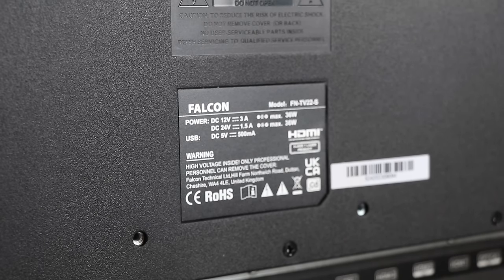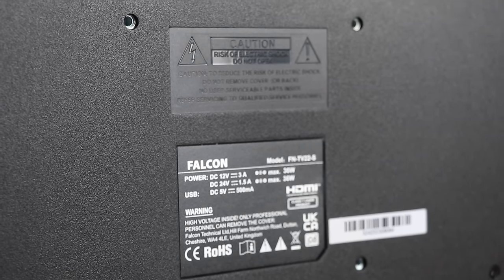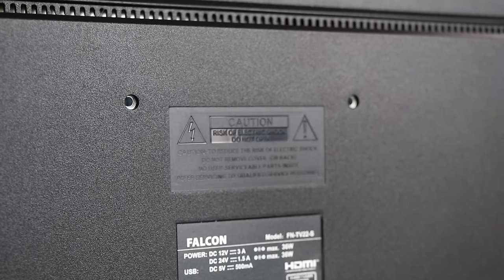The TV also has a standard VESA mounting option on the back, so mounting this in a truck, boat, motorhome or caravan is easily achieved.